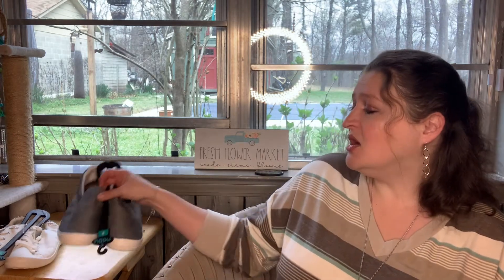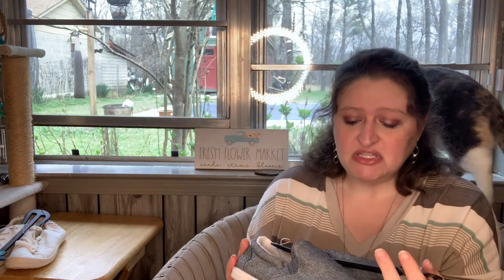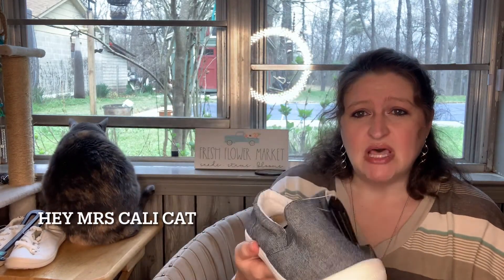Now I know y'all have heard me talking about the Mad Love brand from Target. I absolutely love those little slip-on shoes — I think they're gonna be so wonderful for spring and summer. So I was looking through my closet and I realized I didn't have any white shoes at all. I wanted to get some black ones but I couldn't find any black, so I settled on these gray ones.